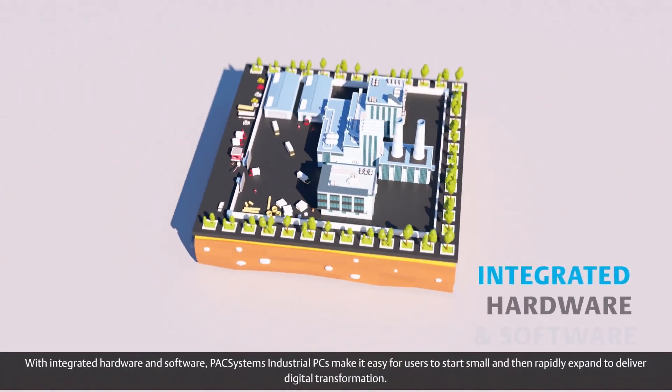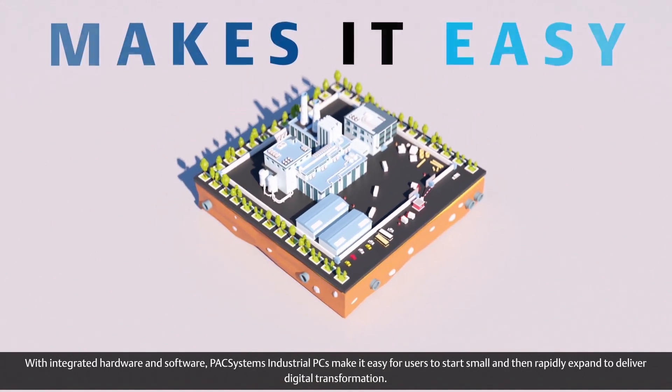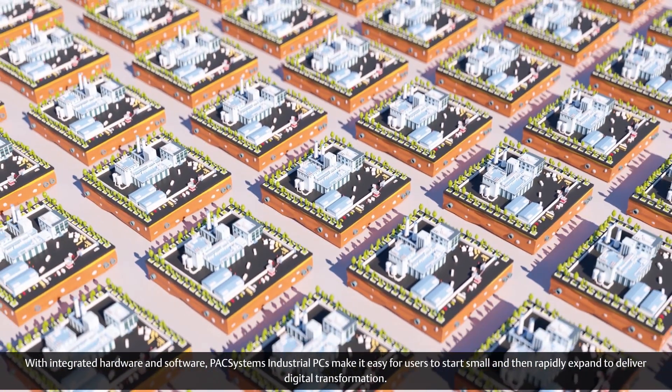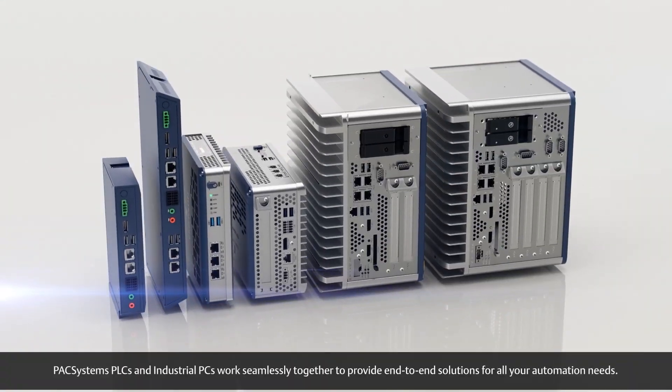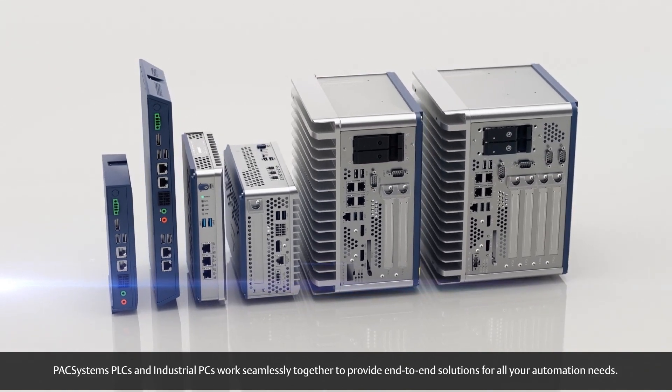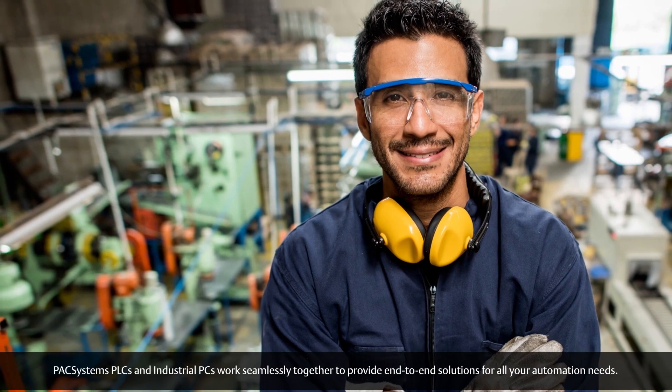With integrated hardware and software, Pack Systems Industrial PCs make it easy for users to start small and then rapidly expand to deliver digital transformation. Pack Systems PLCs and Industrial PCs work seamlessly together to provide end-to-end solutions for all your automation needs.